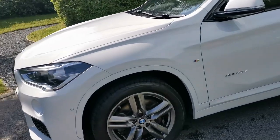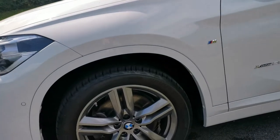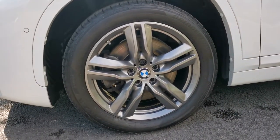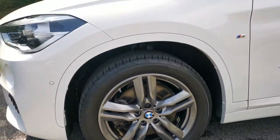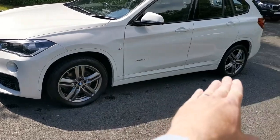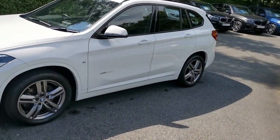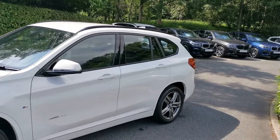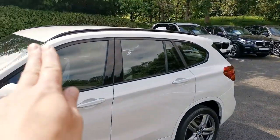Moving around, we've got the 18-inch double spoke M alloy wheels. Also being the M Sport model, we have the lower skirts and sills. There's a lovely high gloss black Shadowline finish around the windows, giving a very slick look and appearance to the vehicle, which also ties in with the roof rails.